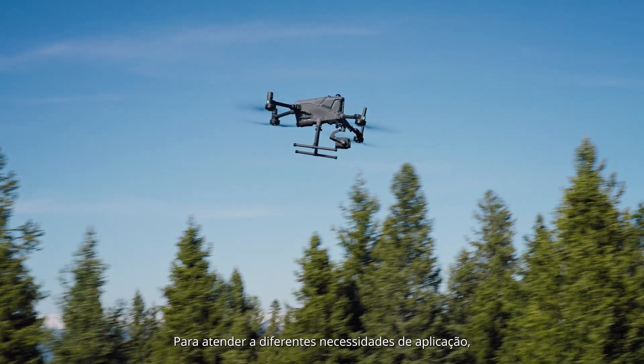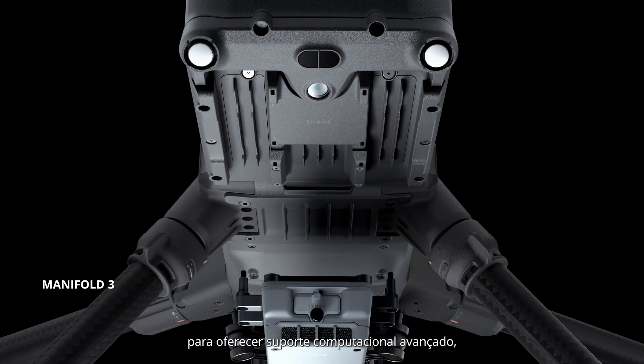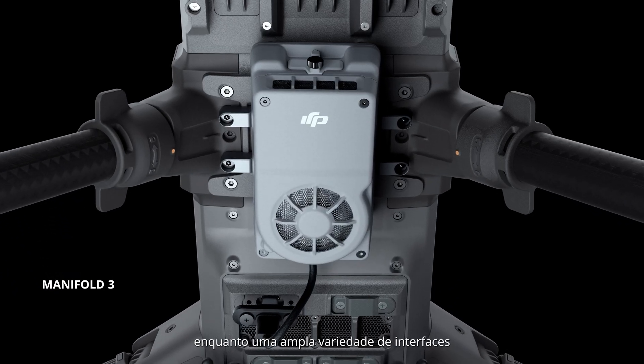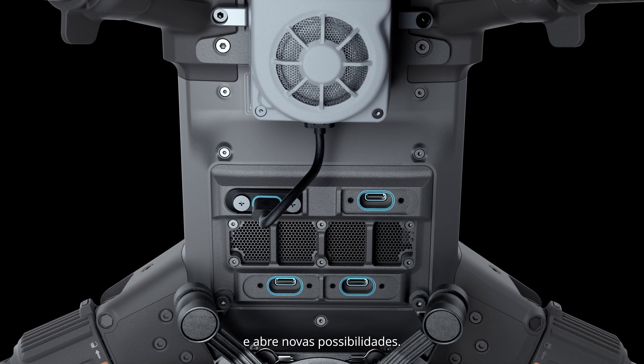To meet diverse application needs, Matrice 400 can be equipped with Manifold 3 for powerful computing support. A wide range of interfaces enables seamless industry integration and unlocks new possibilities.